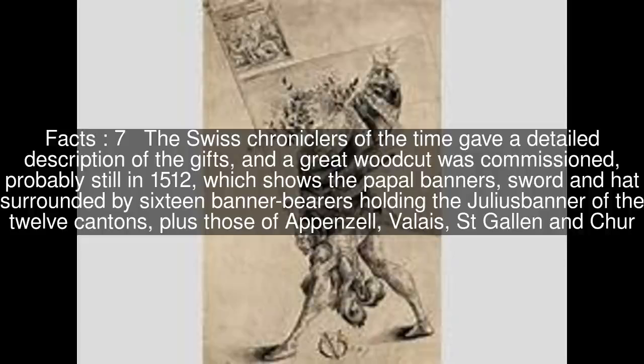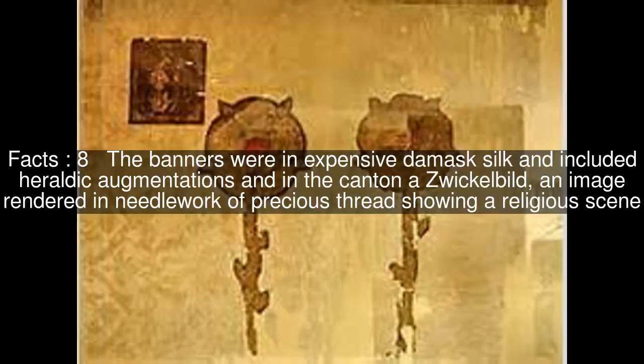The Swiss chroniclers of the time gave a detailed description of the gifts, and a great woodcut was commissioned, probably still in 1512, which shows the papal banners, sword and hat surrounded by 16 banner bearers holding the Julius Banner of the 12 cantons, plus those of Appenzell, Valais, Saint-Gallen and Chur. The banners were in expensive damask silk and included heraldic augmentations, and in the canton a wicket, an image rendered in needlework of precious thread showing a religious scene.